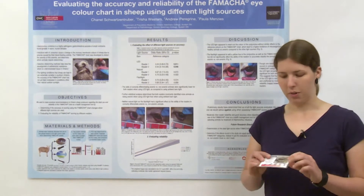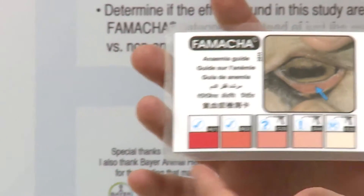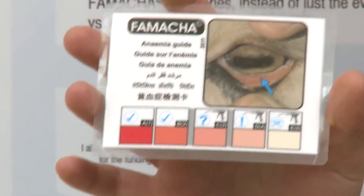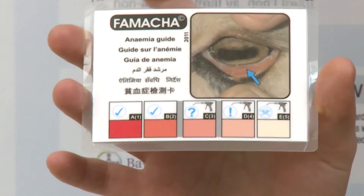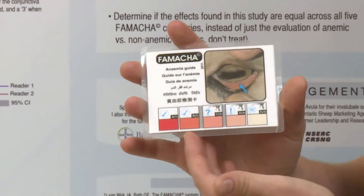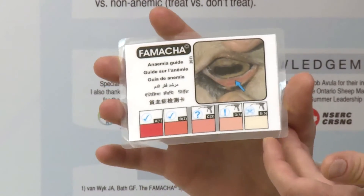The FAMACHA chart was developed in South Africa as a tool used to evaluate the severity of anemia. There are five color categories on this chart and each color is correlated with a specific packed cell volume range. This allows you to compare it directly to the conjunctiva of the sheep, a mucous membrane, and quantify the severity of the anemia. The categories are labeled 1 through 5: categories 1 and 2 indicate an animal that is not considered anemic, so healthy; categories 3 through 5 indicate an anemic animal.